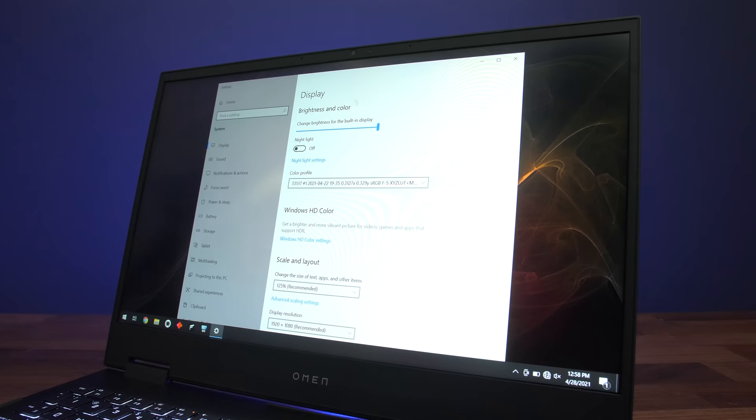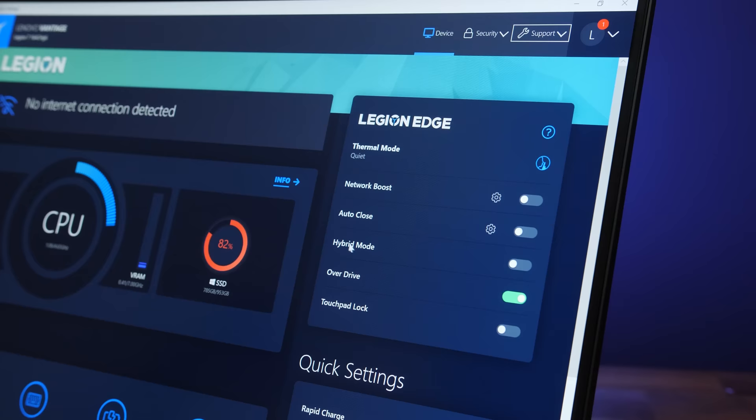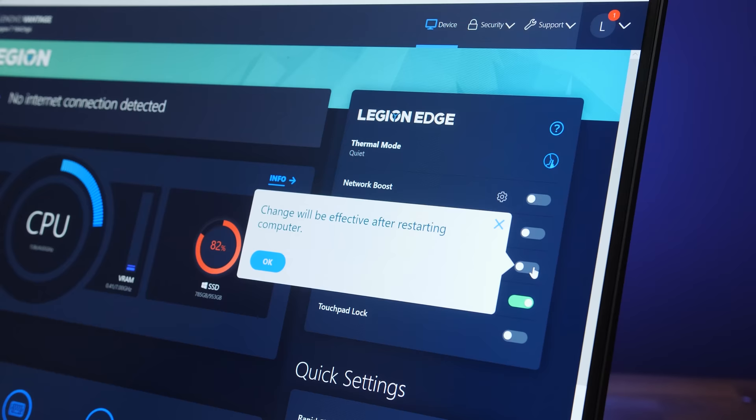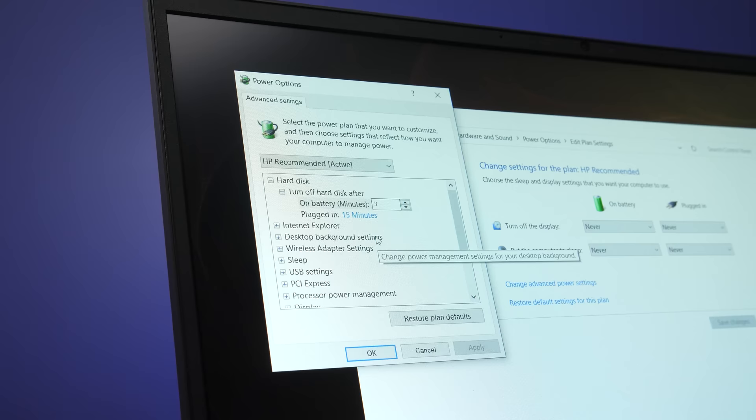Number 5: increase battery life. If you do need to run on battery, consider lowering the screen brightness as much as practical. If you've got a high refresh rate gaming panel, turn it down to 60Hz. If you've got a MUX switch, make sure you're using Optimus. Turn off or lower any other lighting, set a lower performance mode, and customize the power settings in Windows. Undervolting may help too.